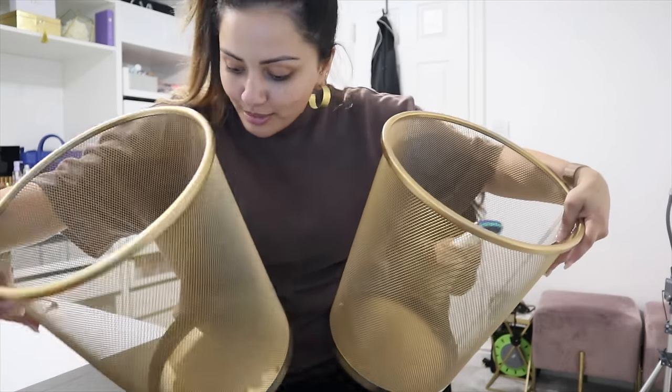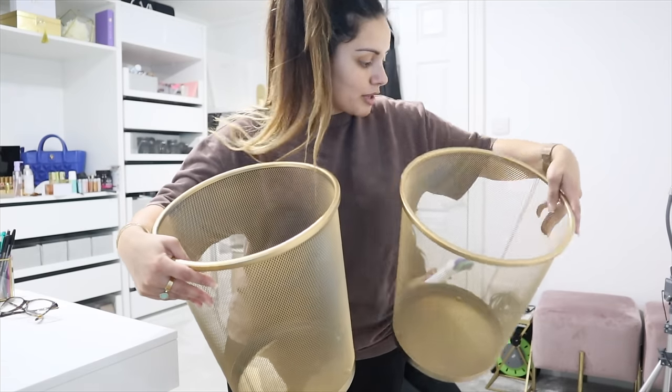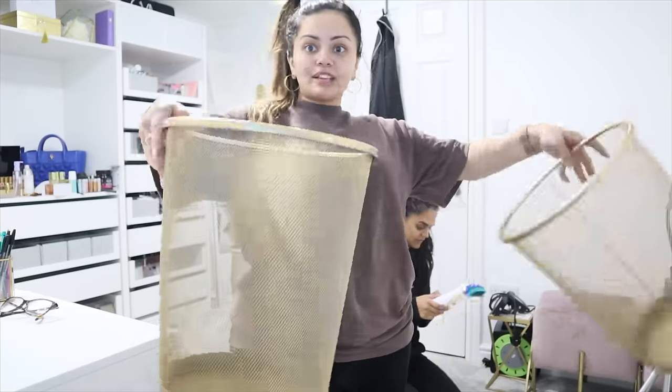Look how cool our bins look — our bougie bins! These are from Costco, we got three of them. I feel like they could do with another coat of spray paint but they look a bit undone and kind of cute, so we're going to use these as our bins and they're all dry.